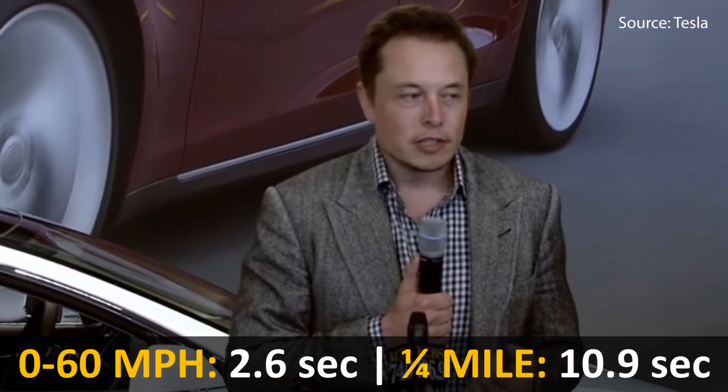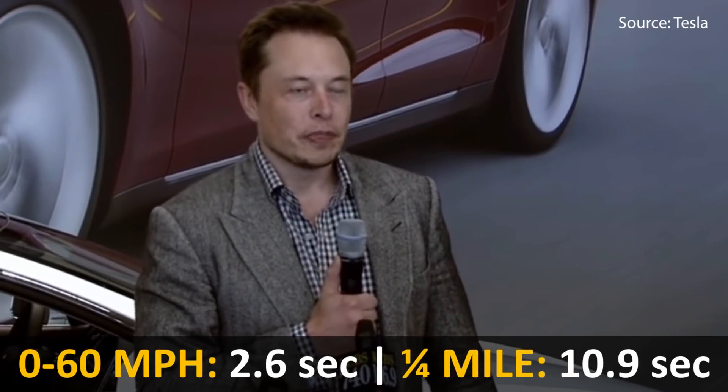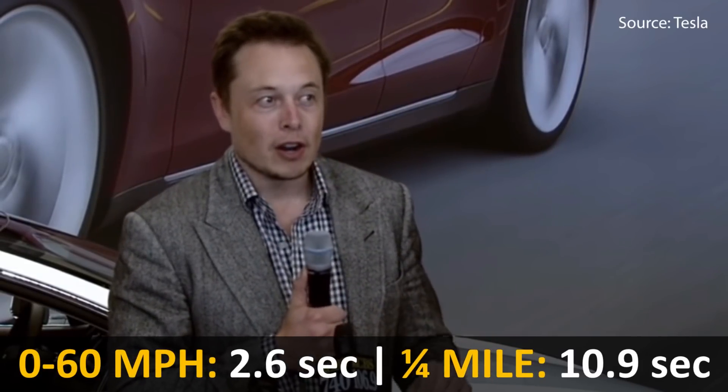The new P90D with Ludicrous Mode had a base MSRP of around $115,000. It could go 0 to 60 in just 2.6 seconds — six tenths of a second faster than the P85D. It could do the quarter mile in around 10.9 seconds, and with the larger battery it had an increased EPA range of 270 miles on a full charge.